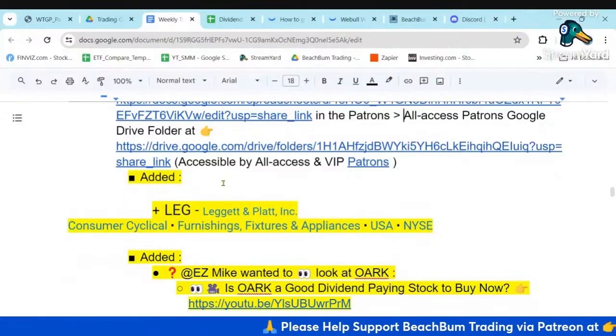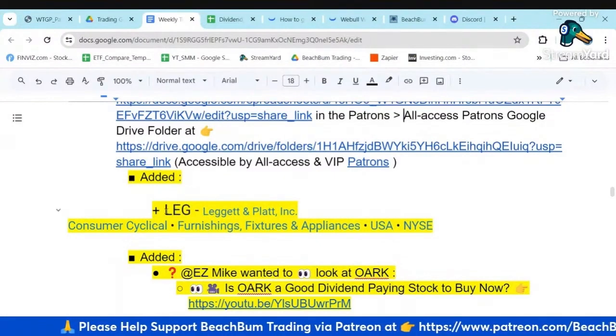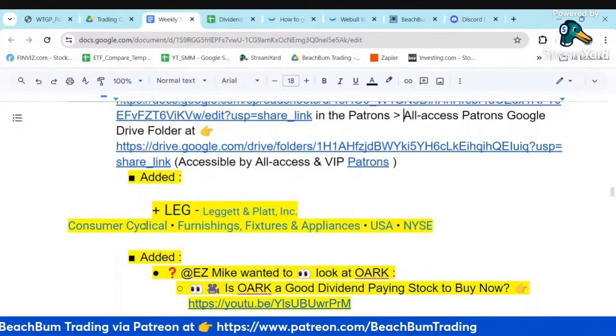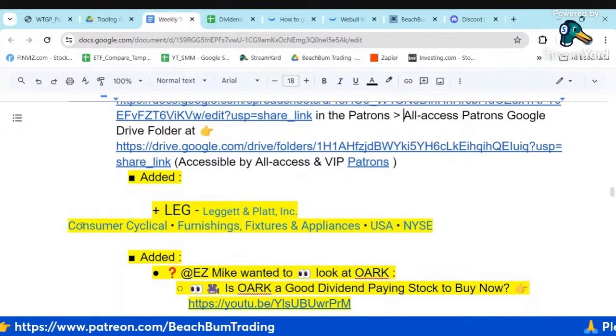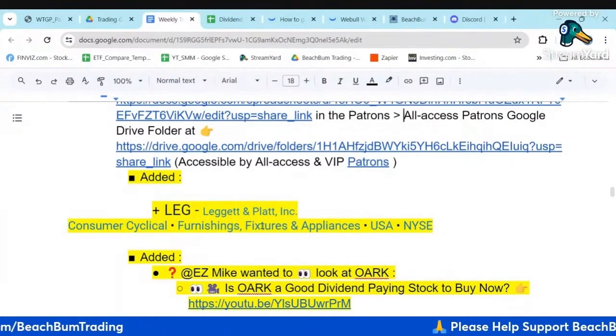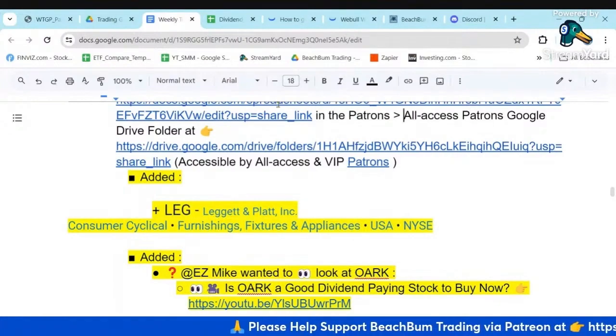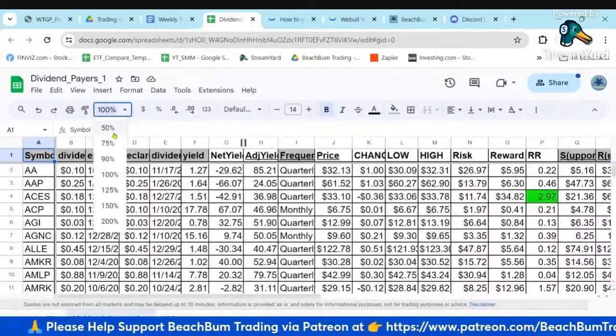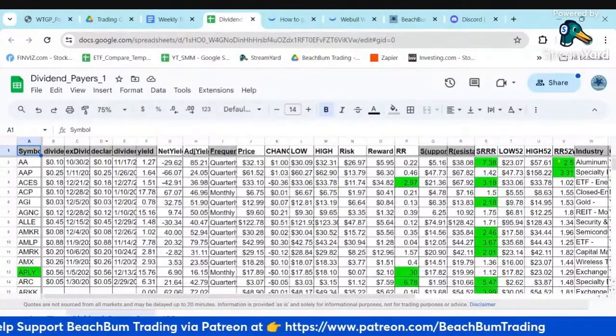The next stock I want to look at in our dividend payers Google Sheet is LEG, which is Leggett and Platt. It's a furnishing company — furnishings, fixtures, and appliances — so it's a consumer cyclical. That one popped up as potentially being attractive, so I want to look at it quickly in our dividend payers Google Sheet.